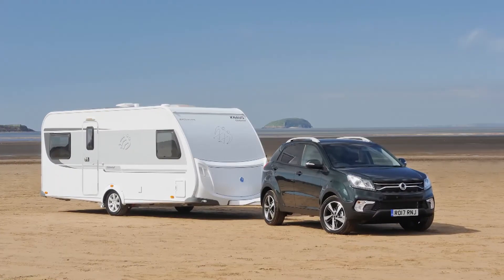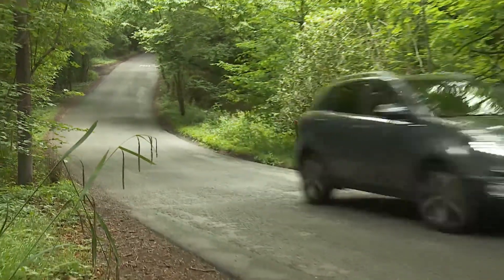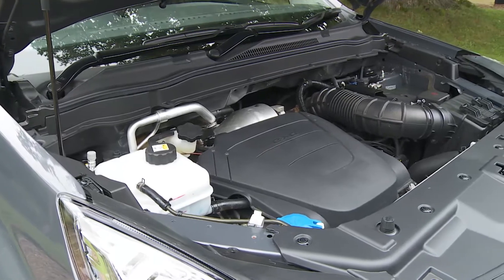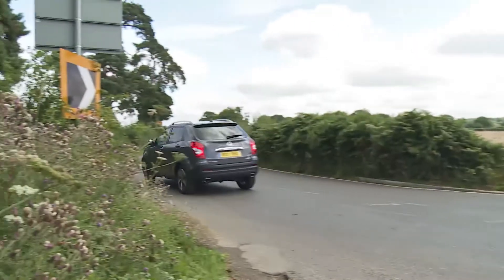Around a third of all Korando buyers are serious towers — members of organisations like the Caravan Club — and you can certainly see why. Instead of the feeble 1.5 or 1.7-litre diesel engine you'd usually get from an SUV at this price point, this SsangYong charges less, yet provides a much lustier D22T 2.2-litre unit with nearly twice as much pulling power. The engine develops a pokey 178 PS — in a segment where every other sub-£20,000 contender offers less than 120 PS. There's a slight running cost penalty, but in return you get performance and pulling power that you'd otherwise have to find around £25,000 for in this class of car.